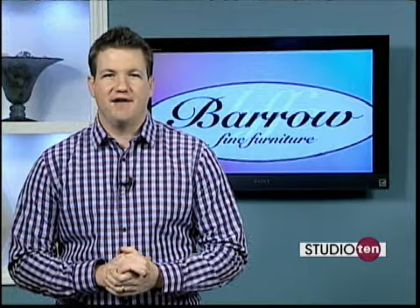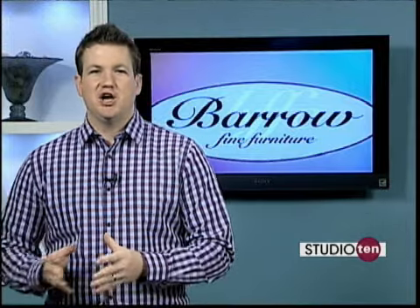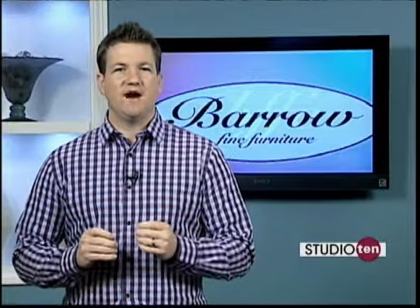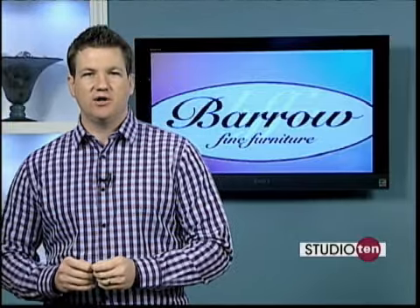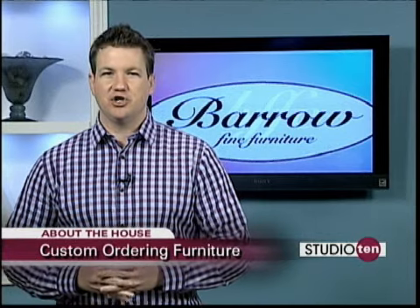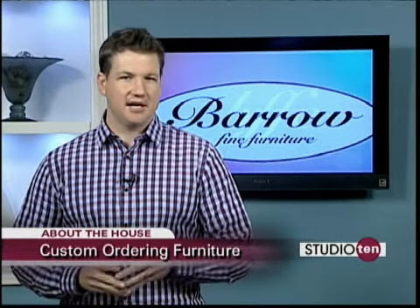If you have not been to Barrow Fine Furniture, there are several locations throughout the Gulf Coast, so go check one out. While you're there, if you don't find exactly what you're looking for, Barrow's has an interesting idea to help you find the furniture you would like for your home. Check it out.